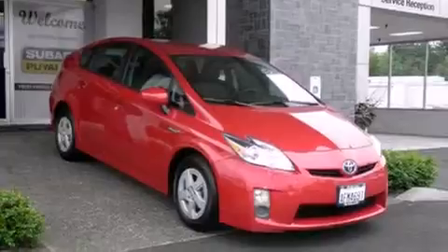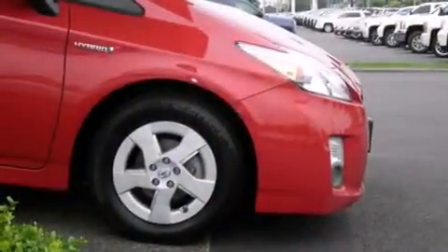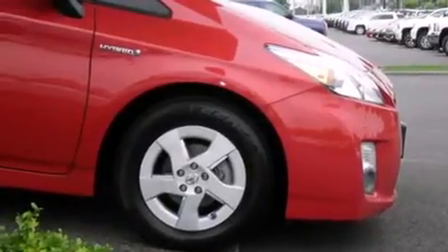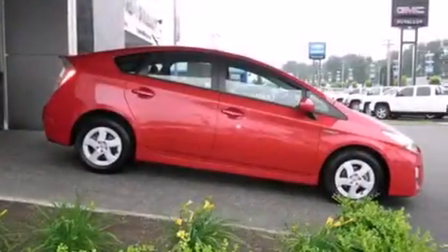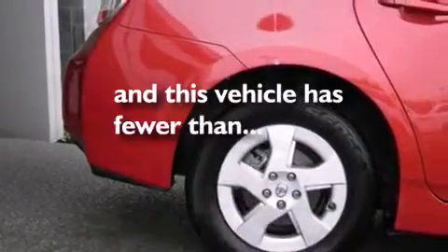All of the following features are included: keyless ignition, traction control and stability control systems, cruise control, side curtain airbags, air conditioning with automatic climate control, full power accessories, a rear window defroster, and an anti-lock braking system. This vehicle has fewer than 52,000 miles on the odometer.